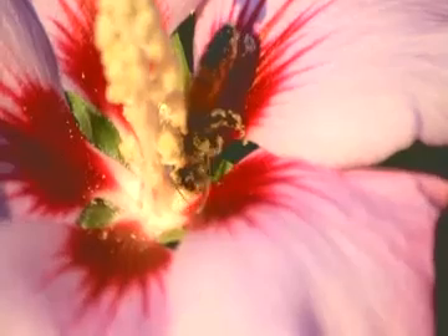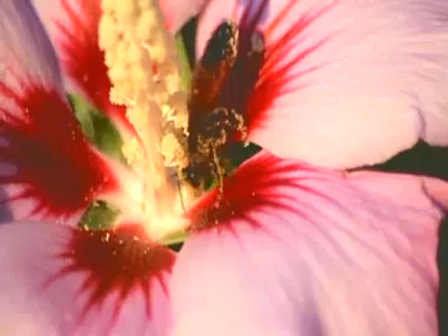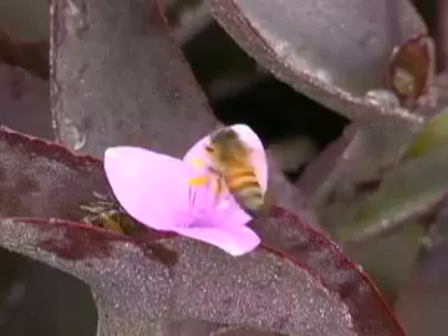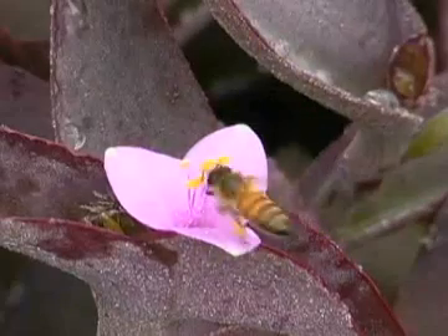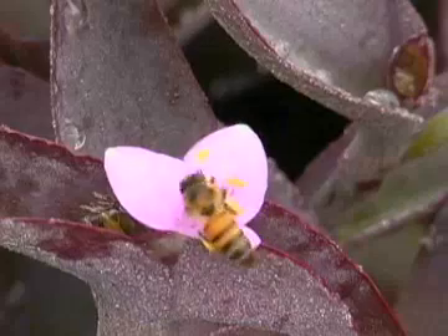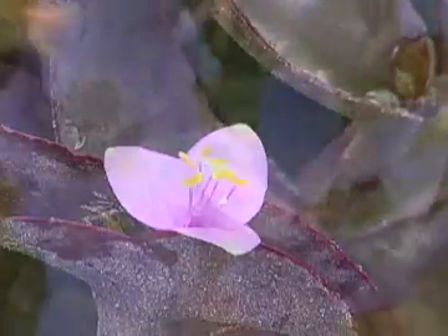Many pollinators carry pollen accidentally because it clings to their bodies when they visit a flower to gather nectar. However, several types of bees intentionally collect pollen in tiny sacks on their legs and carry it back to their hives, where it is mixed with nectar to prepare a special food called bee pollen.